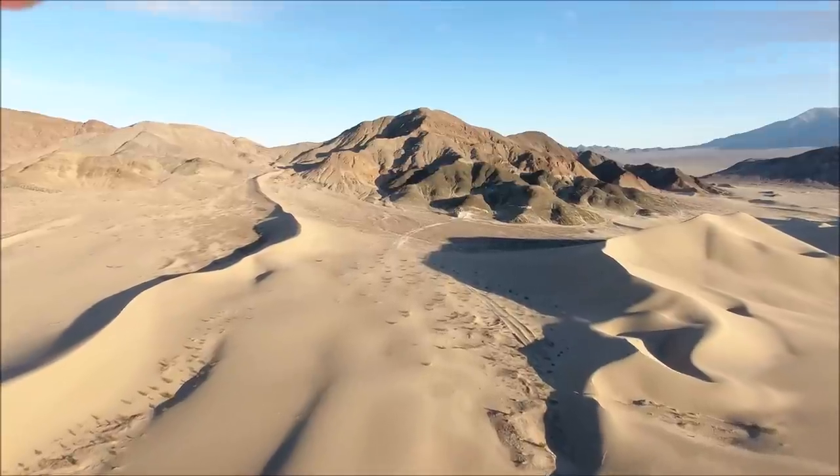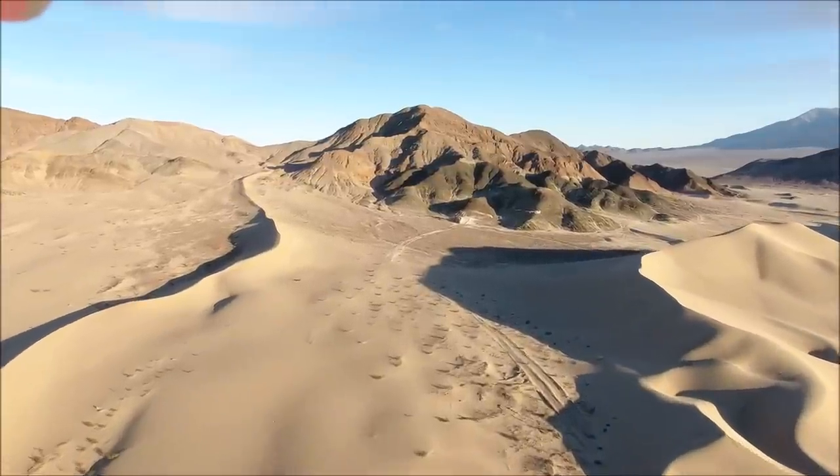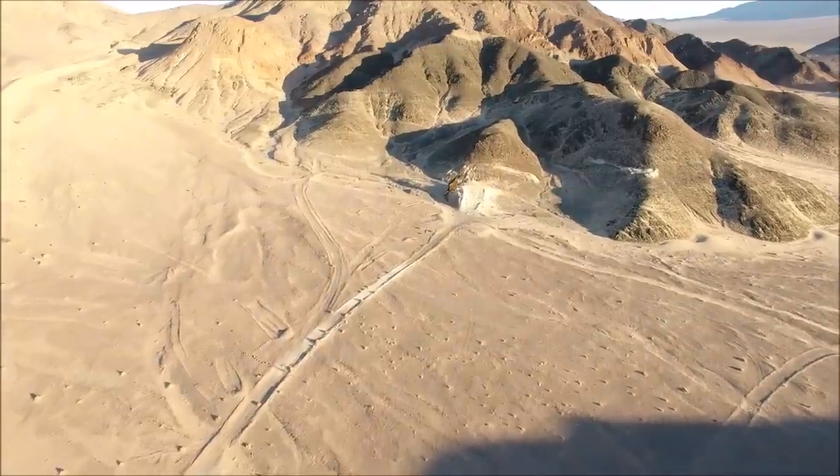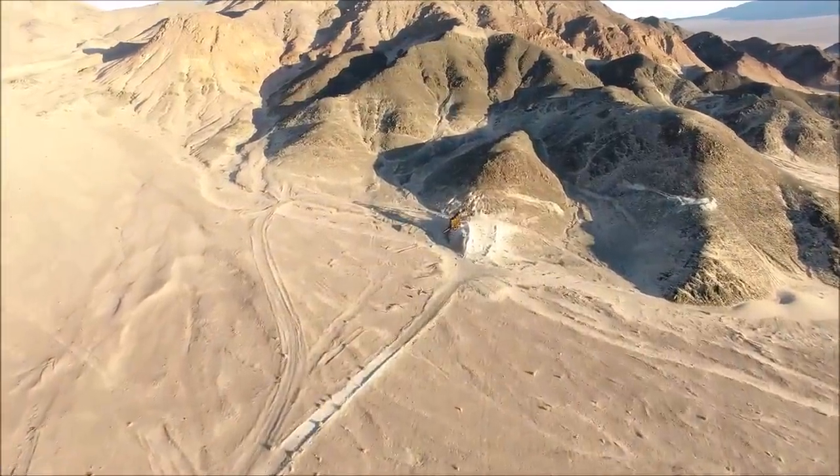You get up really early in the morning, as early as you can, and then it's fairly nice. But even by the middle of the day in January and February it gets pretty hot. I've got some really cool footage for you guys and some interesting mines.